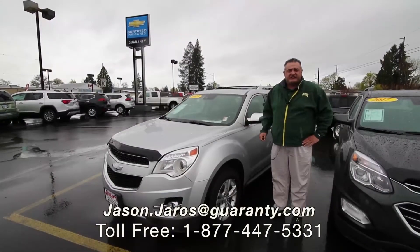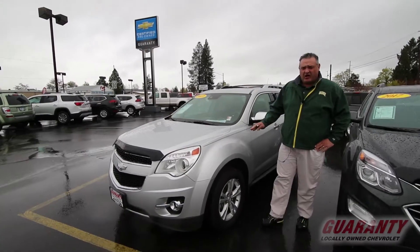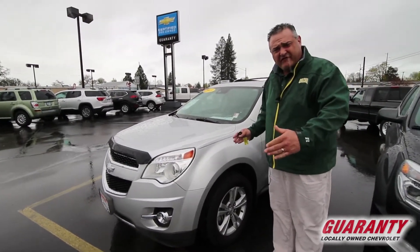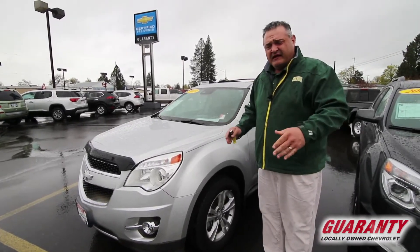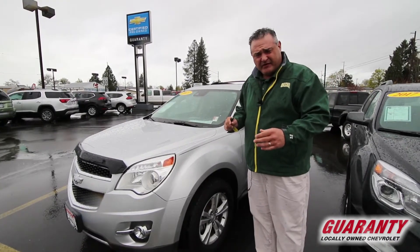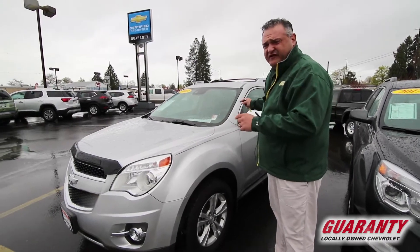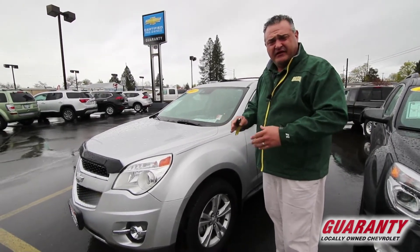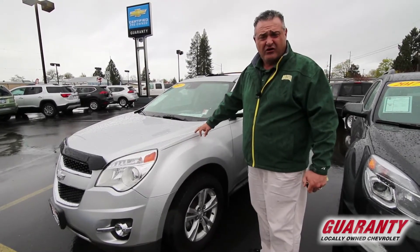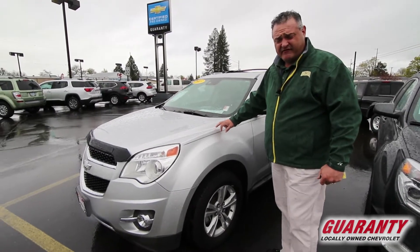Today we're going to be looking at the 2013 Chevy Equinox Sport Utility Vehicle. This is an all-wheel drive vehicle, which basically means you're driving around primarily in a front-wheel drive vehicle. However, if you go into a situation where the car starts to slip, it has the ability to transfer the traction from an 80-20 all the way down to a 50-50. It also has stability control, which makes this vehicle extremely safe — one of the highest ratings out there for a midsize sport utility vehicle.